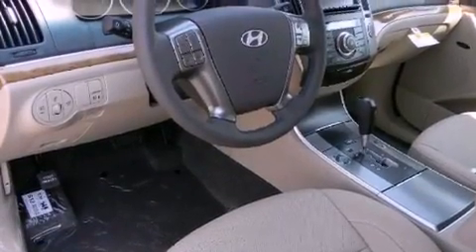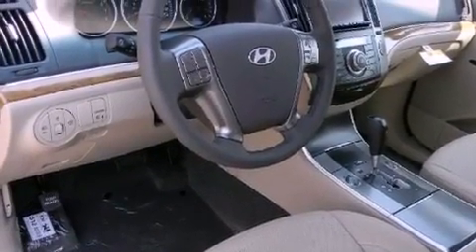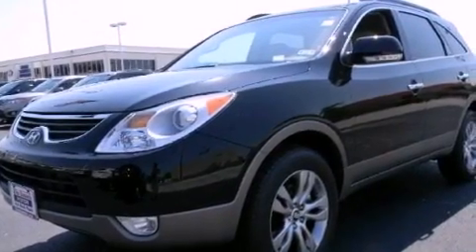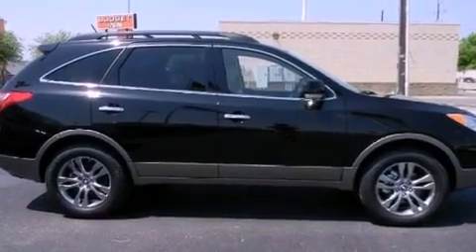The following features are also included: cruise control, full power accessories, a keyless entry system, a premium sound system, privacy glass, side impact airbags, and air conditioning.